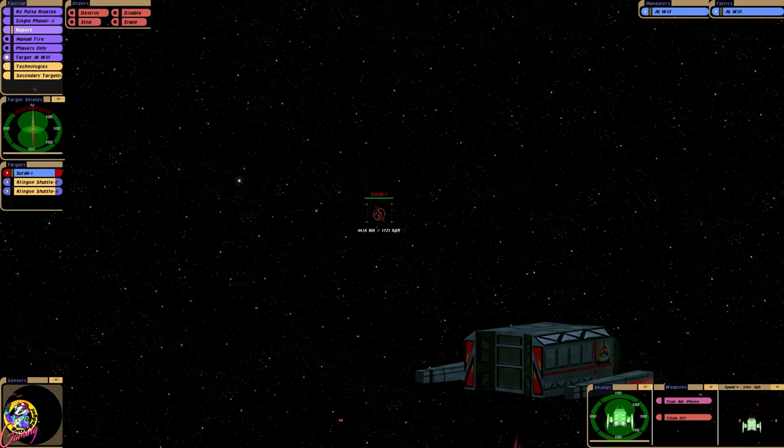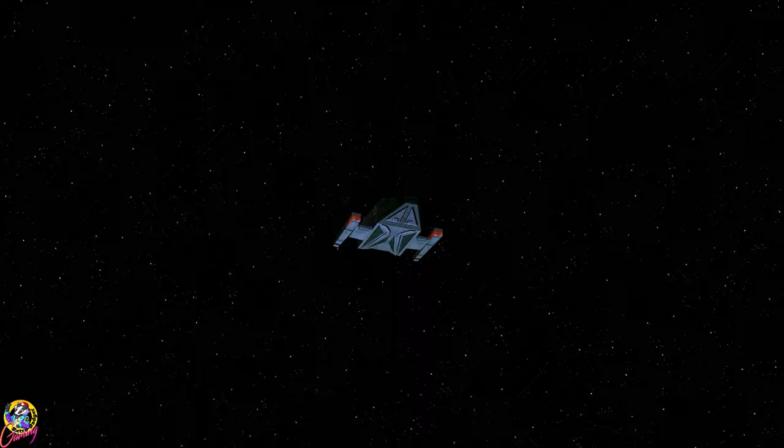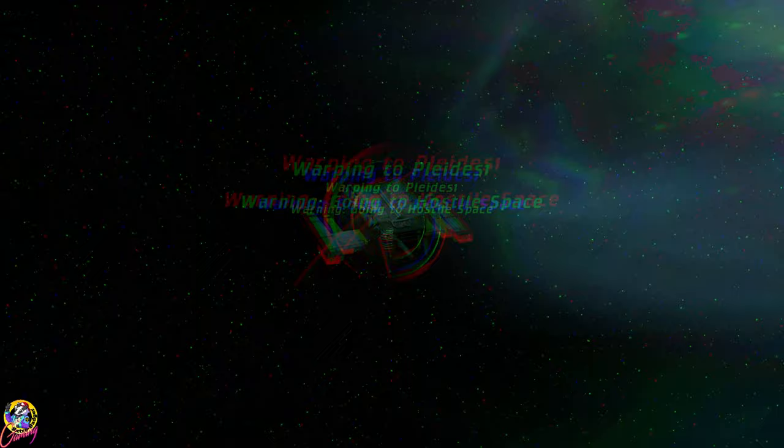We've just collapsed the forward shield with the disruptor. The disruptor is quite powerful as well — oh my goodness! But yes, if you don't allow a Klingon to ram into another ship, the Klingon Shuttle's up there. Thanks for watching, and bye for now!